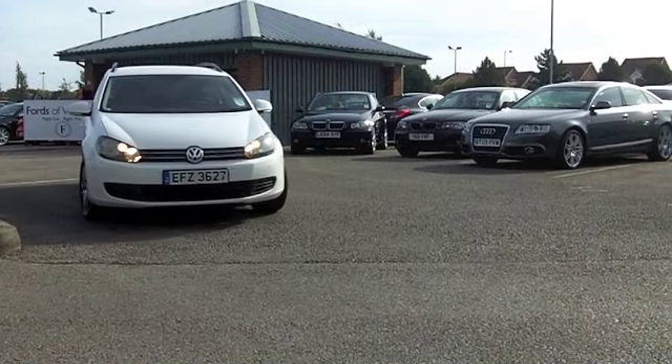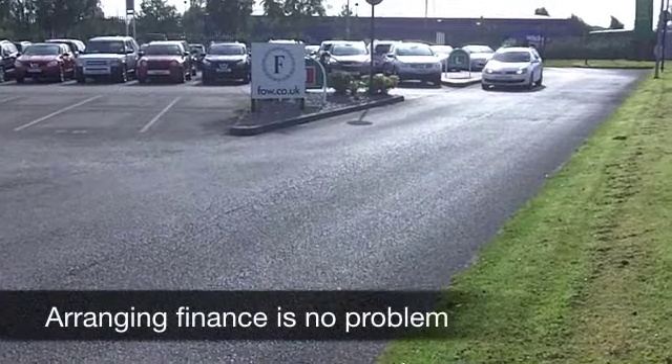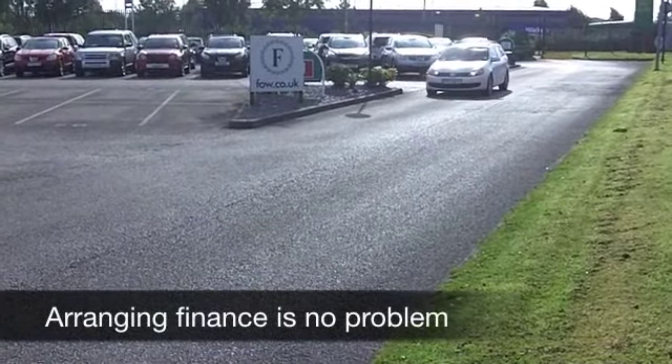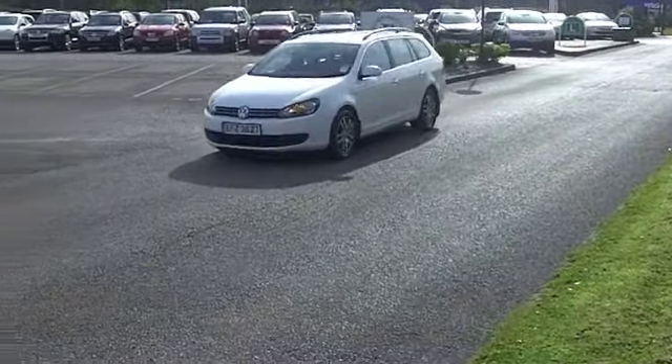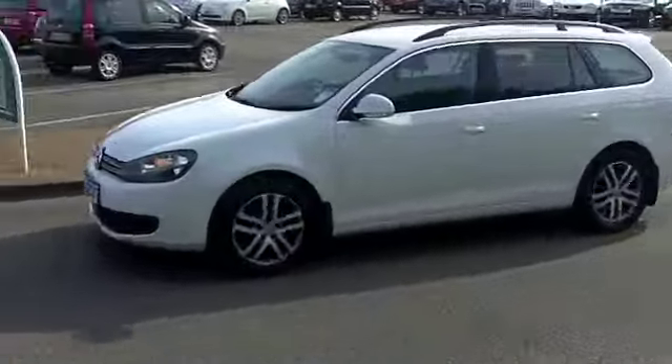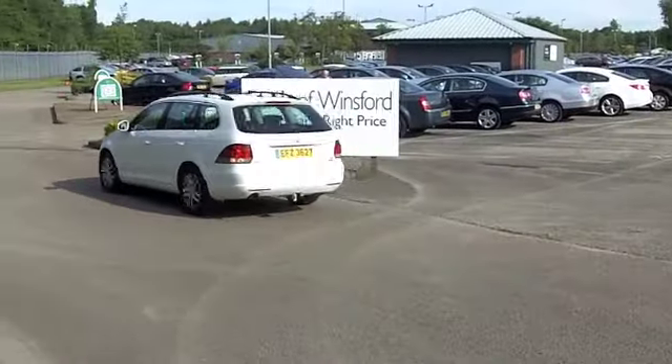This is a VW Golf from 2010. It has the Bluemotion 1.6 diesel engine, which means you can look forward to around 67 to 78 miles to the gallon — amazing. It's also in a low tax bracket; 12 months road fund licence is just £20 with this car.